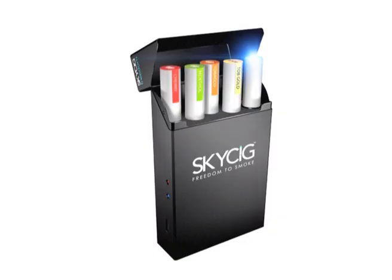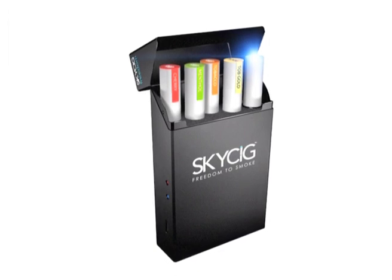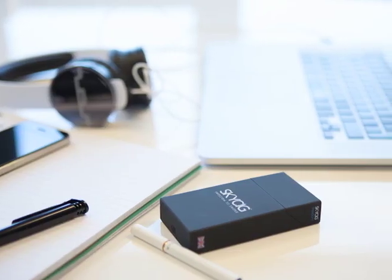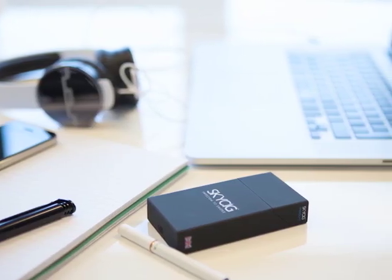Another fantastic benefit of Skycig is the seven assorted flavours. We have three tobacco flavours, a cherry, a vanilla, a menthol and a cinnamon. The user gets a pleasurable smoking experience as opposed to the taste of cigarettes, which isn't very pleasant at all. So the user gets the nicotine fix and a fantastic taste at the same time.